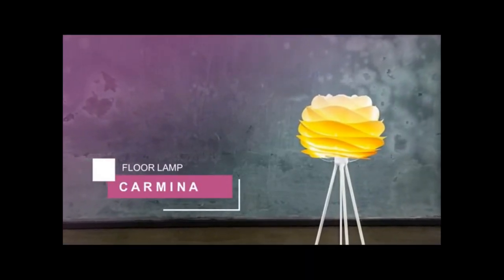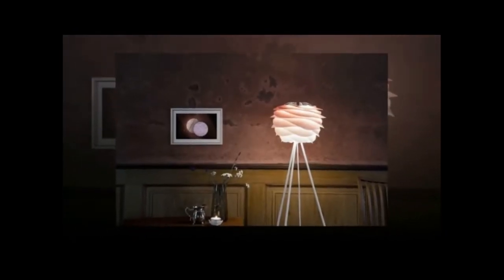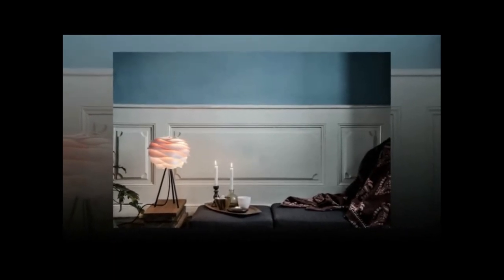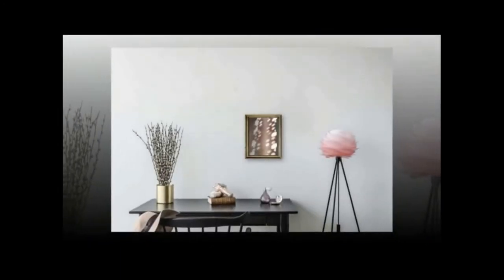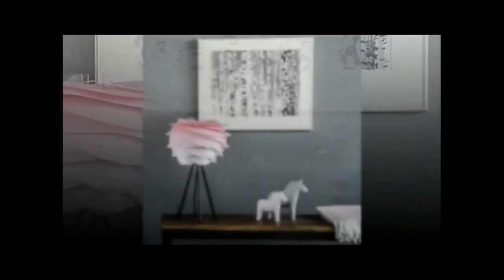Carmina Floor Lamp is next. Inspired by the soft waves of the slow-moving dunes of the shorelines surrounding Denmark, Carmina is created with swirling layers of polypropylene ribbons providing diffused, glare-free lighting. The layers are attached at an angled position, diverting the ambient light downward and keeping the bulb out of view. Made from durable materials, the Carmina is virtually indestructible, making it a favorite for high-traffic environments.